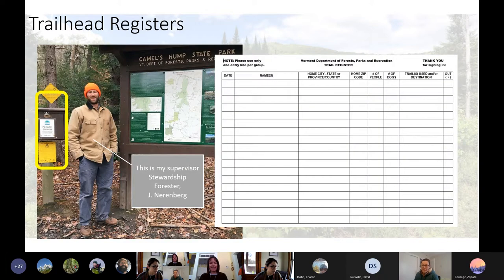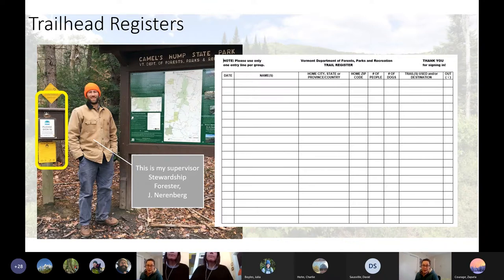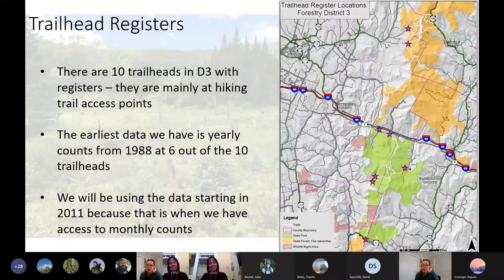Register boxes — you've probably seen them, hopefully you've signed into them. It's how we count who's using our land and we use it to get funding. This is where you might see one at a trailhead, and this is what it might look like: date, name, number of people, etc. That's my supervisor, stewardship forester Jane Nuremberg, holding it down in D3. There are approximately 10 trailheads in D3 with registers, highlighted with stars.